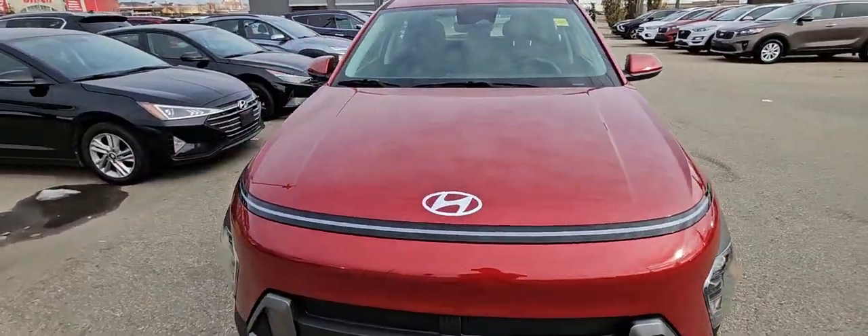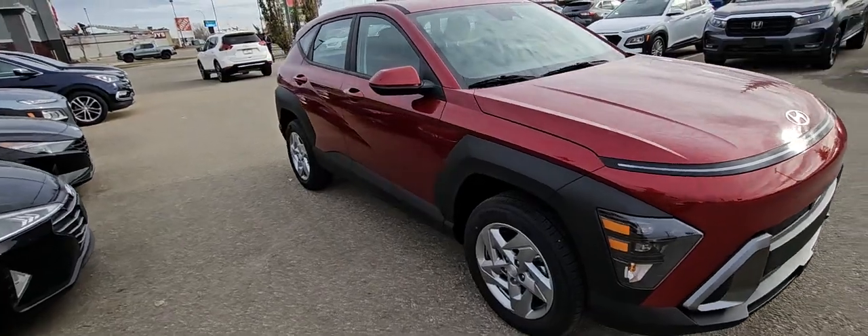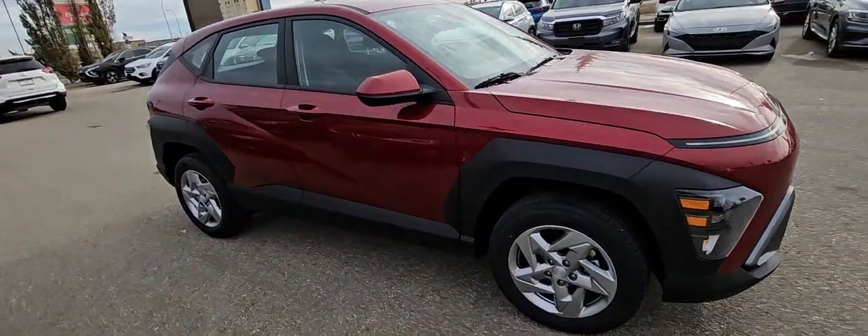Hey Tomron, it's Kyle from Hyundai. I know you just spoke to Alex. Alex wanted me to get you a quick video of our brand new 2024 Essential Kona.